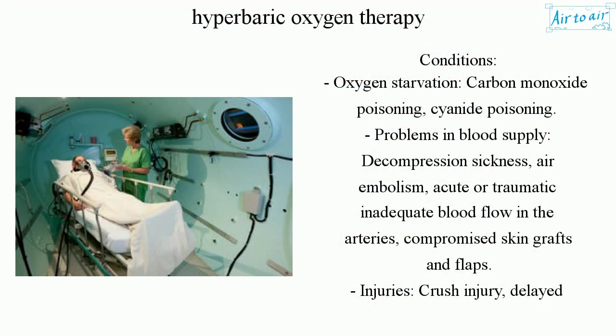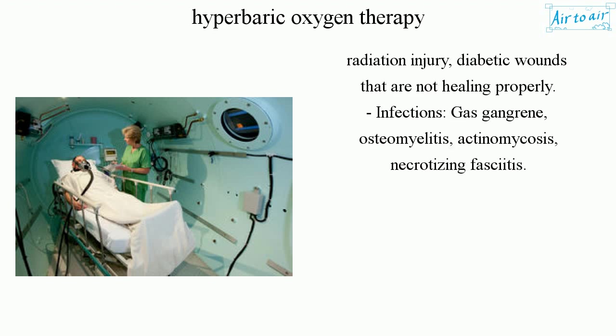Conditions treated include: oxygen starvation, carbon monoxide poisoning, cyanide poisoning, problems in blood supply, decompression sickness, air embolism, acute or traumatic inadequate blood flow in the arteries, compromised skin grafts and flaps, crush injury, delayed radiation injury, and diabetic wounds that are not healing properly.